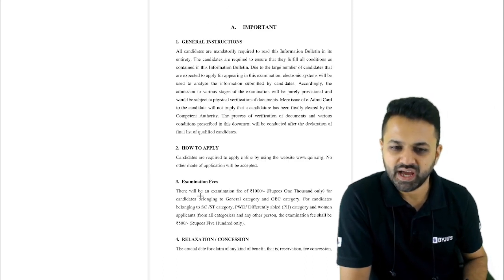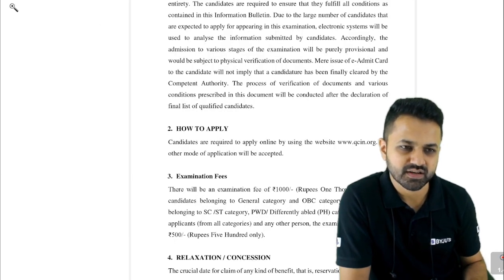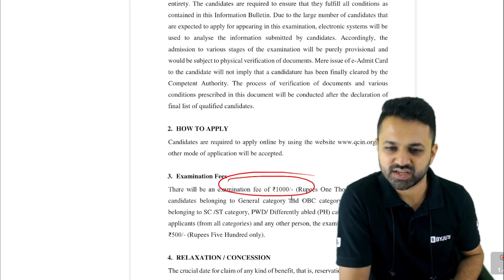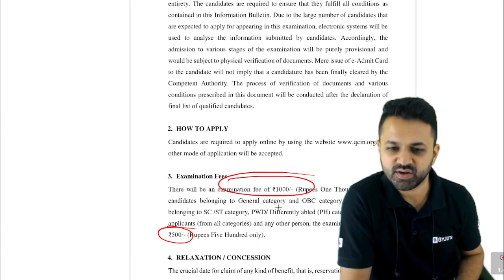This covers the how-to-apply and the examination phase. The examination fee is a little higher because you are going to become a registered officer. It is approximately 1000 rupees for general and OBC categories, and 500 rupees for SC, ST, and PWD categories.